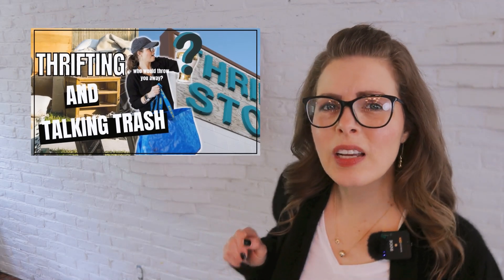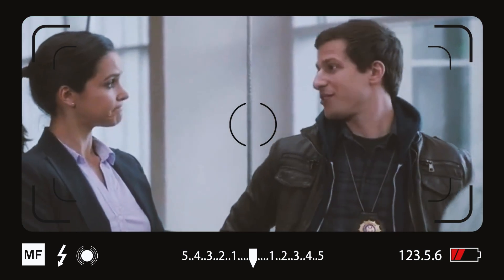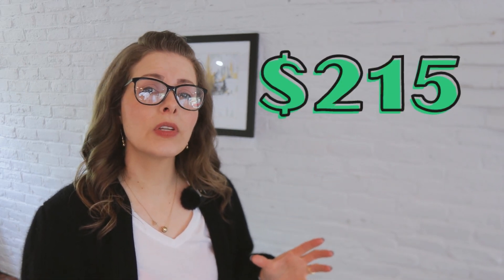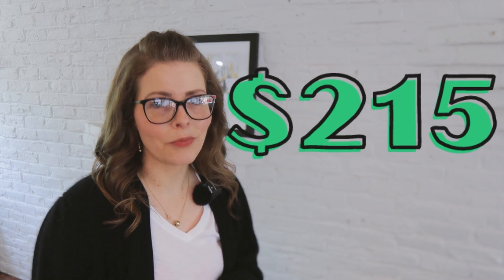In our last video, I did some thrifting along with talking a little trash. I pulled over for a second because I just remembered, as we were going over to the thrift store, I saw some junk on the side of the road that I think I'm going to look at. Looks like we are going dumpster diving. During that trip to the thrift, we spent $20, leaving us with $215 that we have left for the rest of the month of April to find items to flip for a profit.